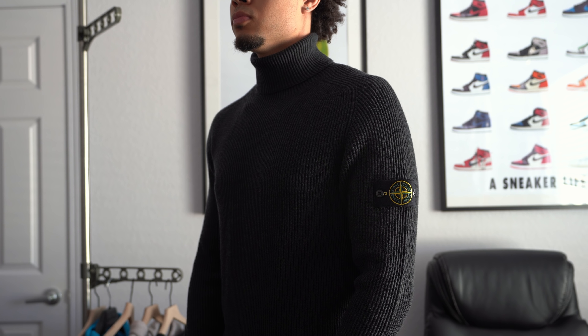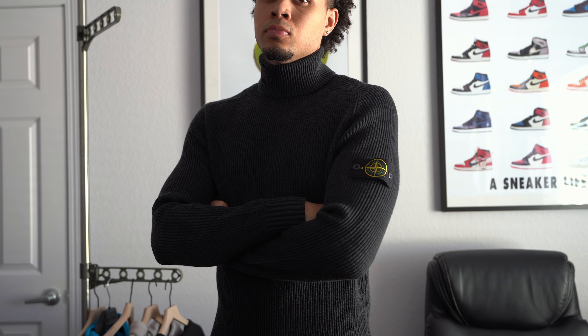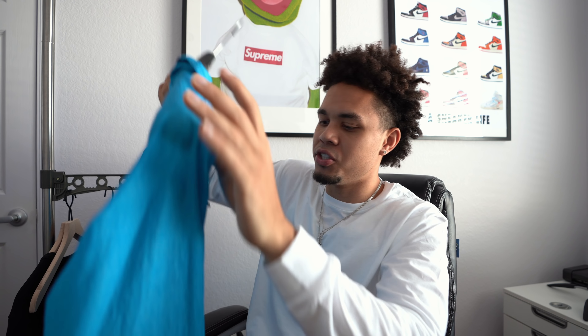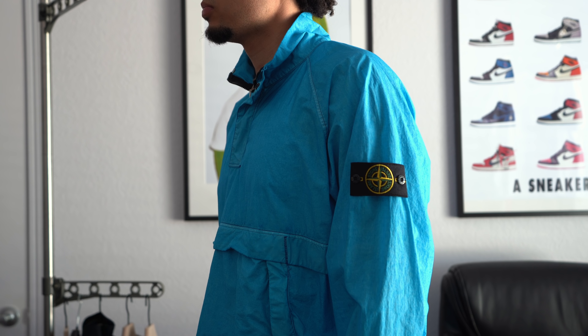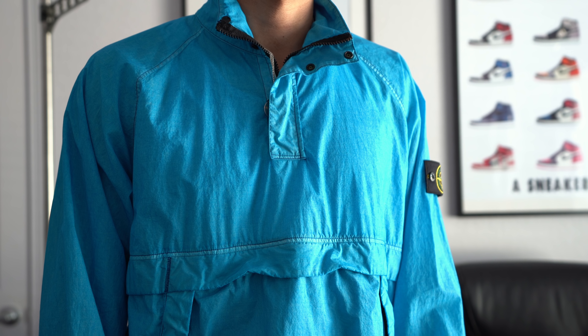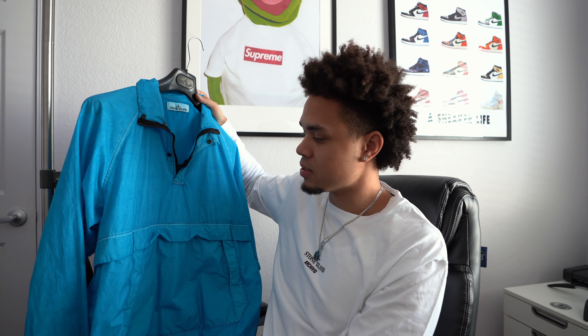By far my favorite pickup from Stone Island is the turtleneck — this one was just hard to find. Shout out to my homie AJ who actually had this; I texted him to ask what size he wears. This is an extra large and it fits snug and tight, but that's how you want it. Definitely size up on these otherwise it'll be skin tight. I just love the way it looks — very classy. Stone Island's just grown into a mature look.